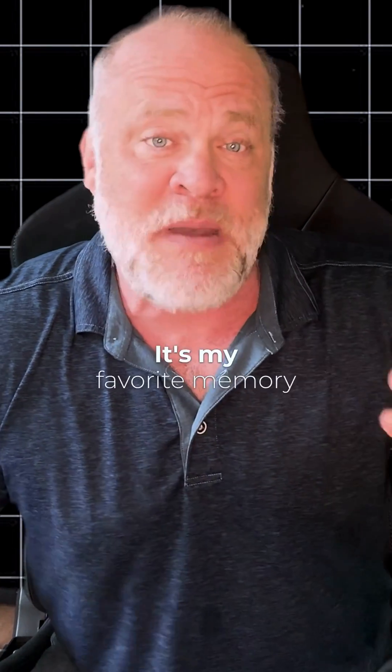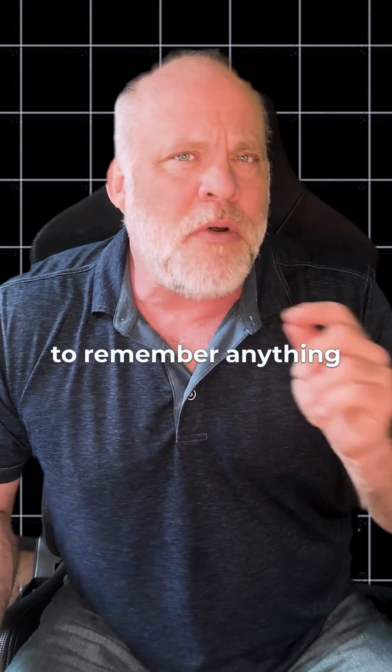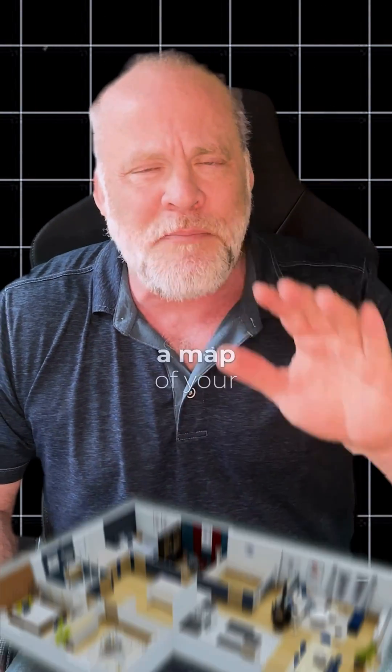The mind palace technique. I can't help but smile when I talk about the mind palace — it's my favorite memory technique. The mind palace is essentially this: if you want to remember anything, what you do is you memorize a map of your house.